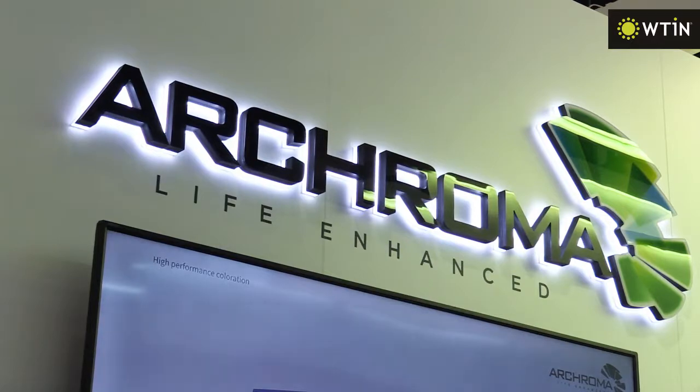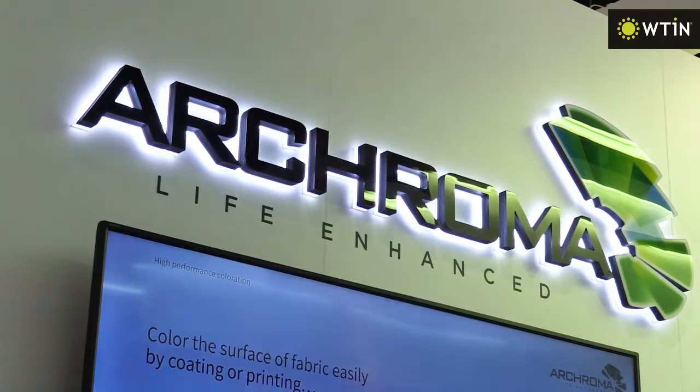As a sustainable company, Archroma believes that eco-friendly products don't have to be highly expensive. We strongly believe that we can make our industry sustainable. The main challenge is the misconception that sustainable and eco products come with a higher price. We are supporting our customers in understanding that we can make eco and sustainable products where the total cost of the process reaches the same level, with the same performance.